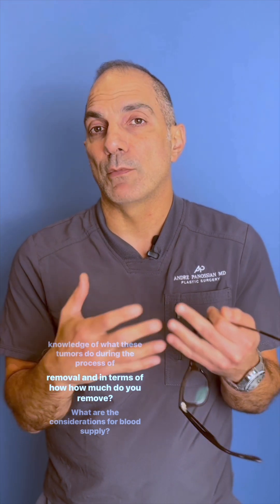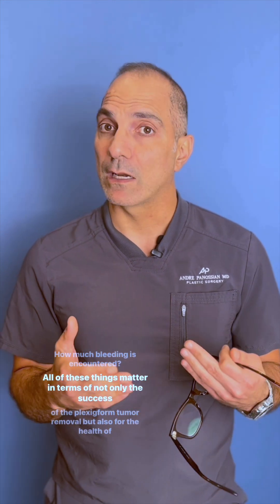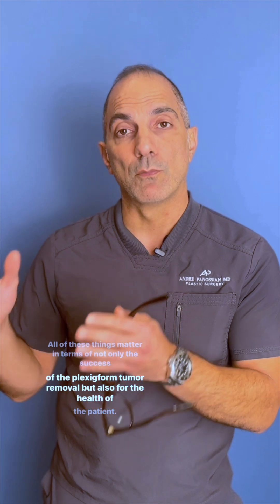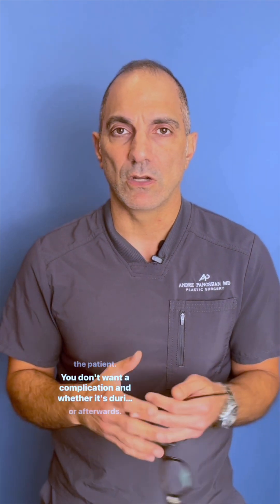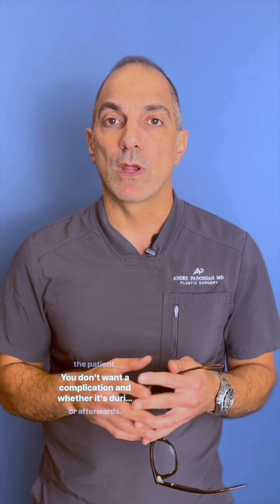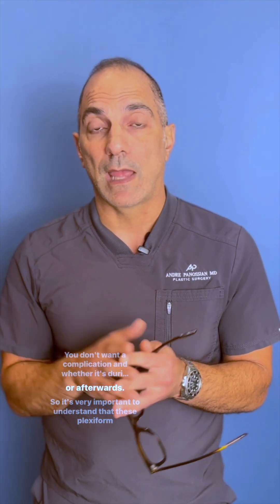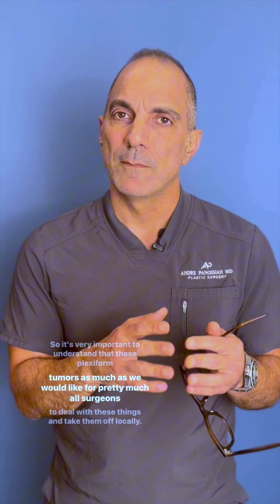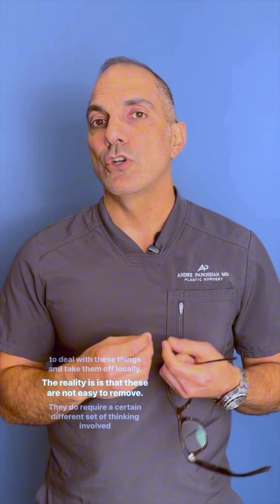Being able to remove a plexiform neurofibroma requires knowledge of what these tumors do during the process of removal — how much do you remove, what are the considerations for blood supply, how much bleeding is encountered. All of these things matter in terms of not only the success of the plexiform tumor removal but also for the health of the patient. You don't want a complication, whether during surgery or afterwards.